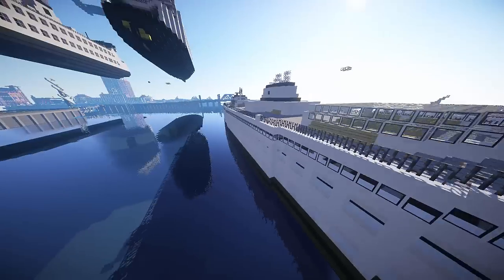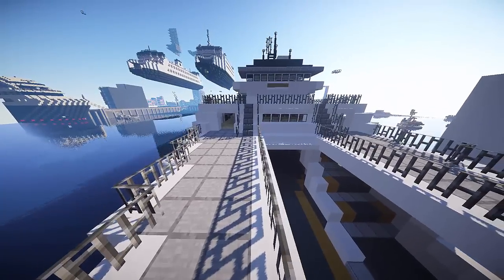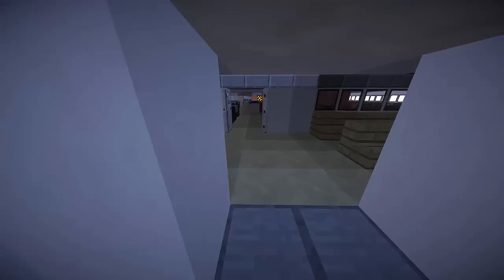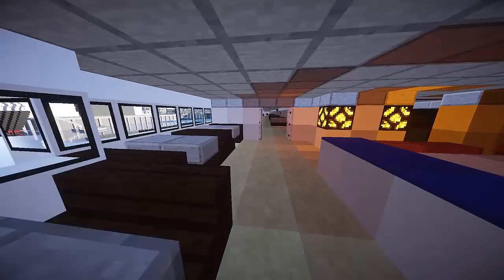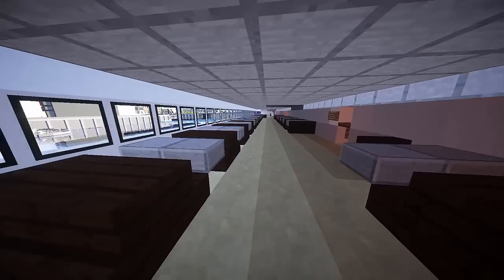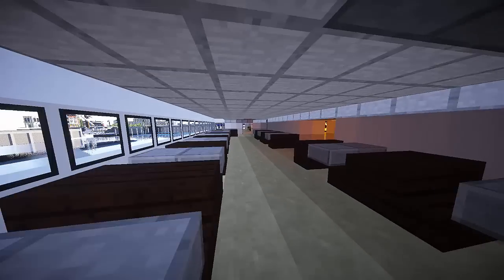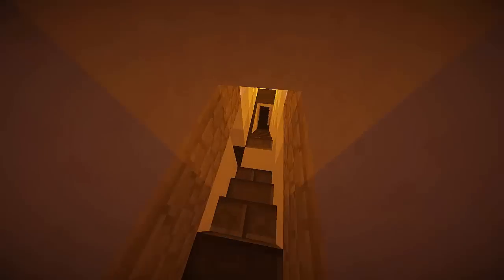That wraps up this week's episode of Ferry Friday. If you guys have any questions about the build or future builds, feel free to ask them in the comments below — we'll make sure to reply to all questions. You guys get to look forward to MV Kennewick next week, and then we'll be determining what boat comes after that. Kennewick is currently the only other one I have built, so the next one will be built within the next few days.